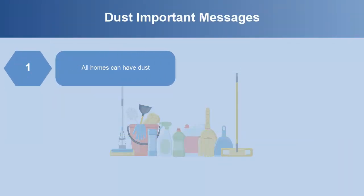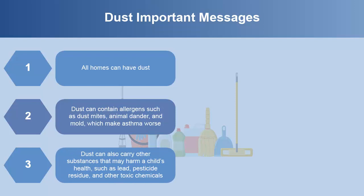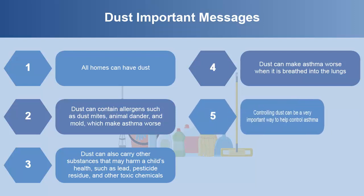All homes can have dust. Dust can contain allergens such as dust mites, animal dander, and mold, which make asthma worse. Dust can also carry other substances that may harm a child's health, such as lead, pesticide residue, and other toxic chemicals. Dust can make asthma worse when breathed into the lungs. Controlling dust can be a very important way to help control asthma.